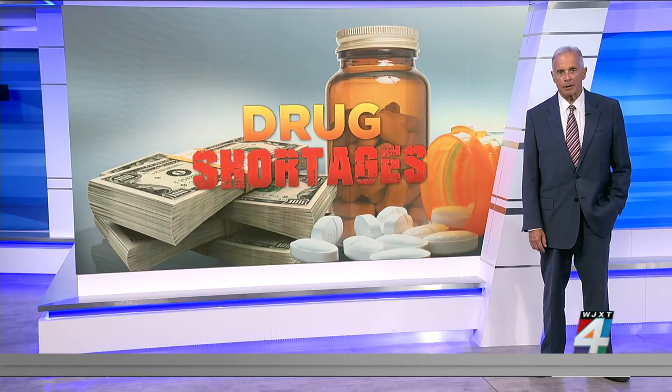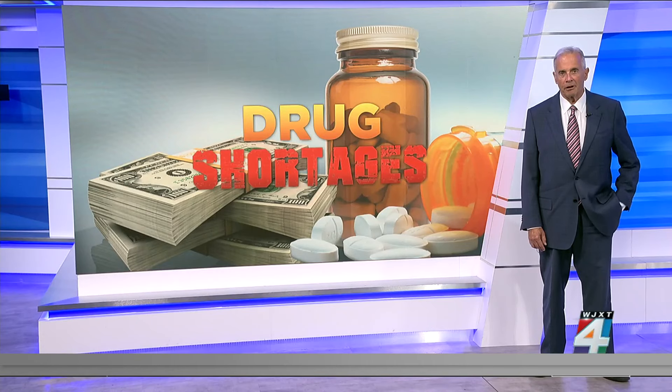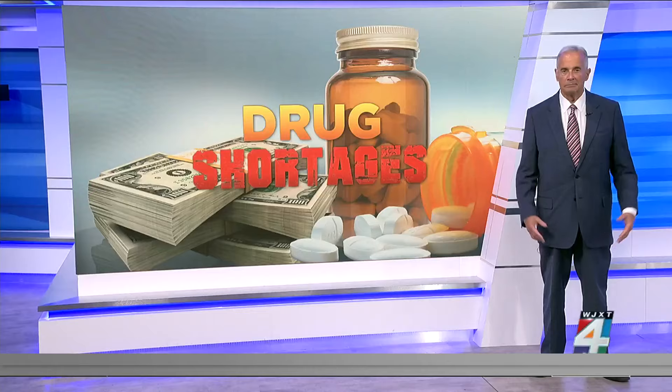The FDA says 90% of prescriptions in the U.S. are for generic drugs. And according to the National Institutes of Health, most drugs involved in shortages are generic options. So, what can you do?